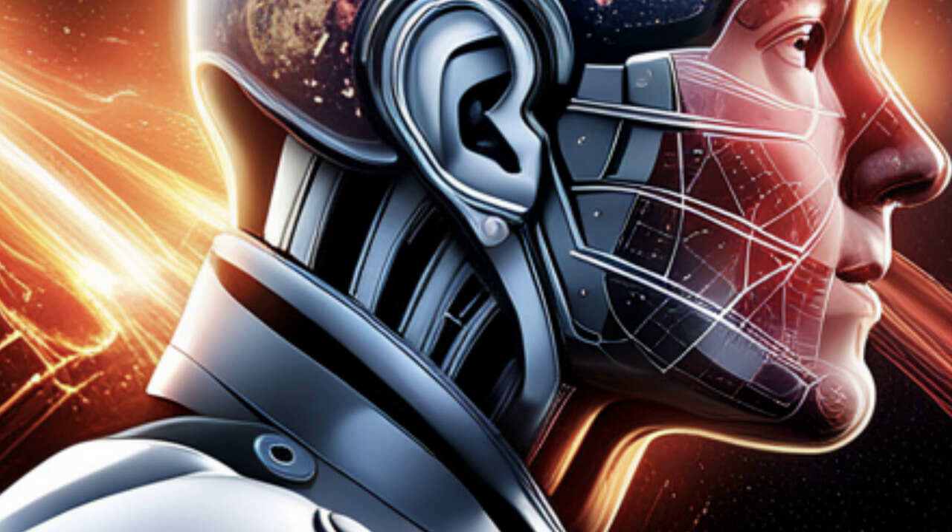Our guest, Alan Turing, takes us through his experience with the Lomacol headphone stand, and let me tell you, it's a game-changer. Not only does it provide a sleek and stylish way to display your headphones, but it also keeps them organized and within reach.